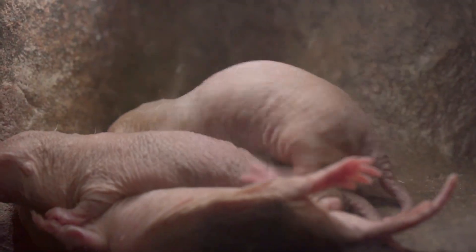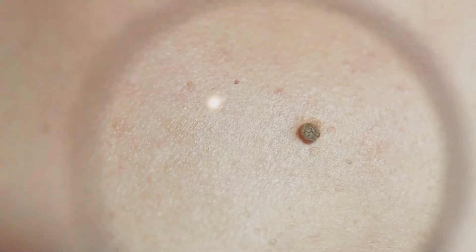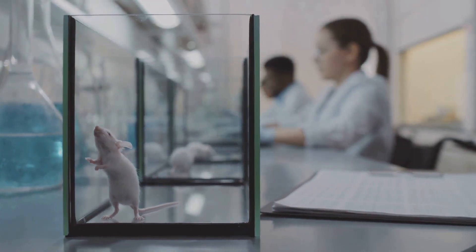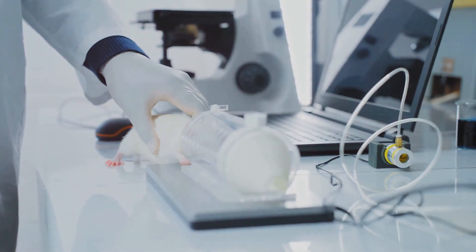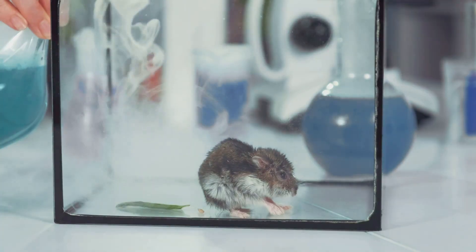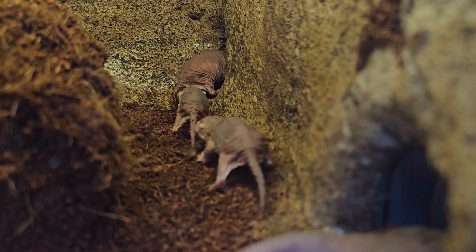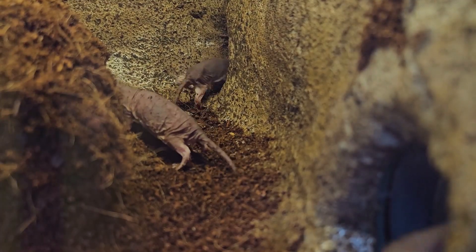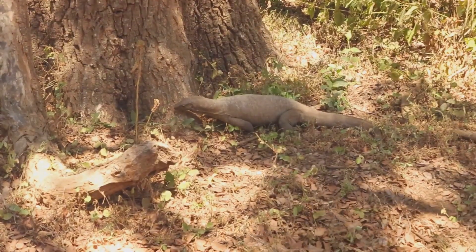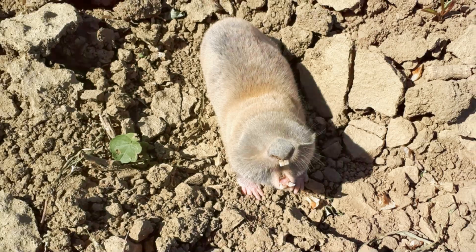The naked mole rat might not be the cuddliest or most attractive creature, but its bizarre appearance hides a treasure trove of biological wonders. By studying their incredible adaptations, scientists hope to gain valuable insights into human health and longevity. Imagine the possibilities if we could harness their cancer resistance or develop treatments for oxygen deprivation. The naked mole rat reminds us that some of the most valuable discoveries can be found in the most unexpected places, opening up a world of possibilities to better understand our planet and improve our own lives.